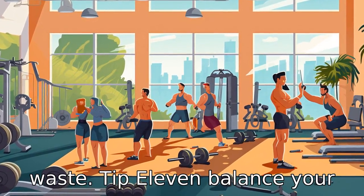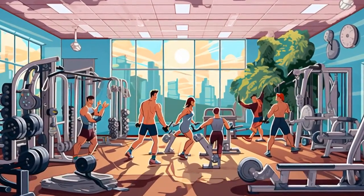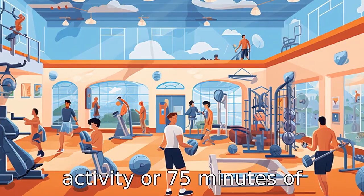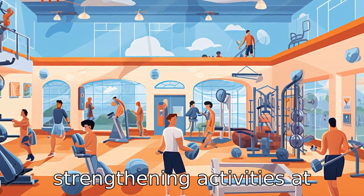Tip 11: Balance your diet with exercise. Regular exercise is just as important as a healthy diet for heart health. Aim to get at least 150 minutes of moderate intensity aerobic activity or 75 minutes of vigorous aerobic activity a week, along with muscle strengthening activities at least two days a week.